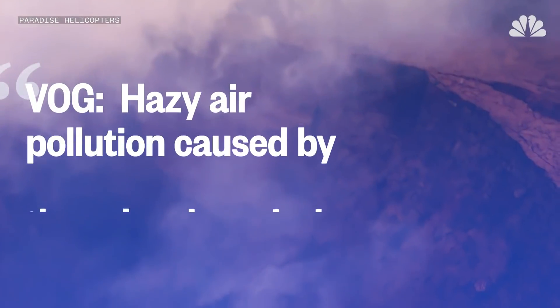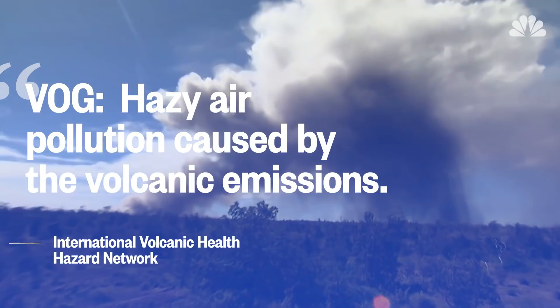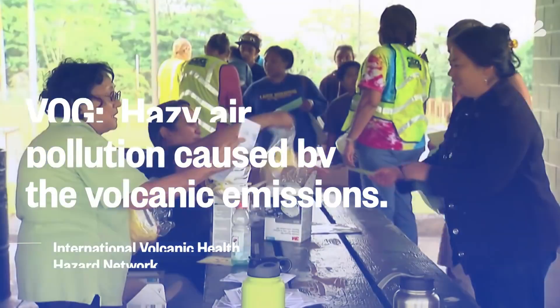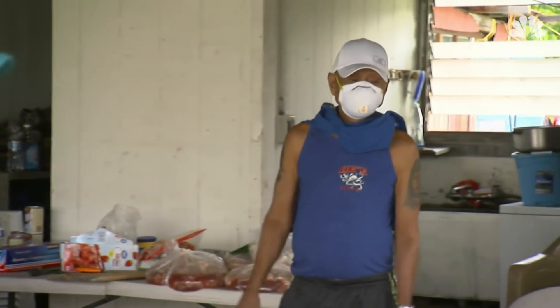Some could not breathe, and it was from the VOG. VOG, or volcanic smog, is also a dangerous mixture of particles from the volcano. This happens when sulfur dioxide and other gases emitted by an erupting volcano react with oxygen and moisture in the presence of sunlight.